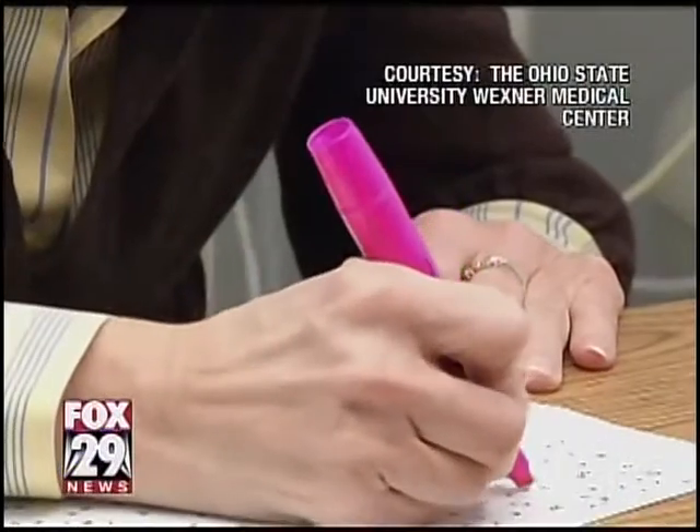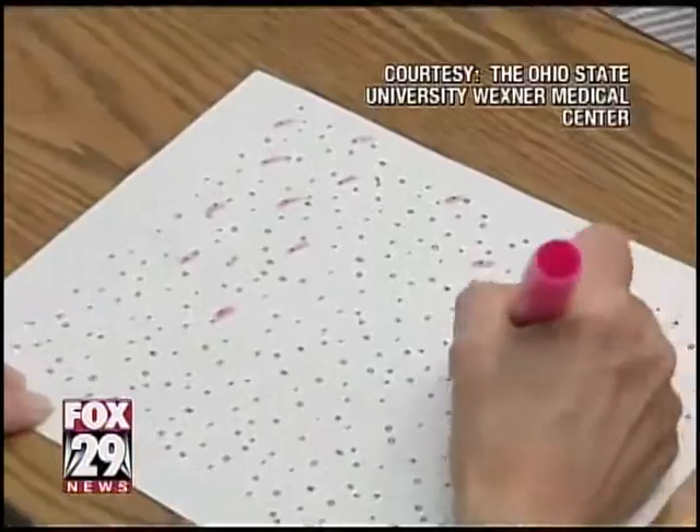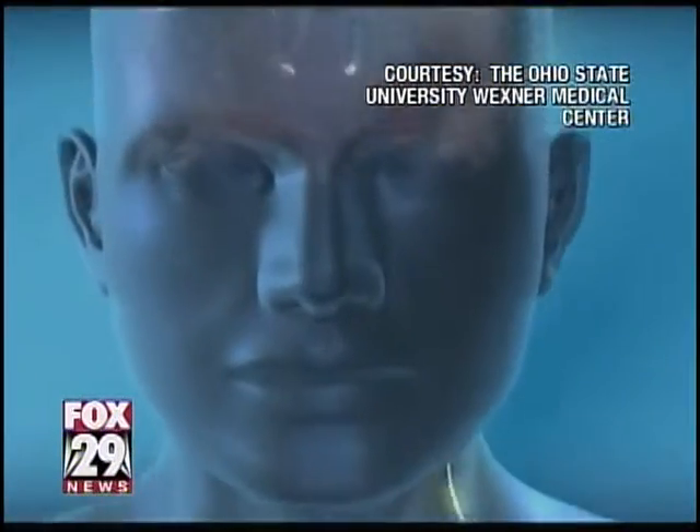In health news today, a new type of pacemaker provides hope for Alzheimer's patients. Fox News' Clark Powell has the story. Though she underwent a sophisticated and groundbreaking procedure, doctors can measure Kathy Sanford's progress with a simple pen and paper. Last October, a pacemaker was implanted in her brain to help with the effects of Alzheimer's disease.